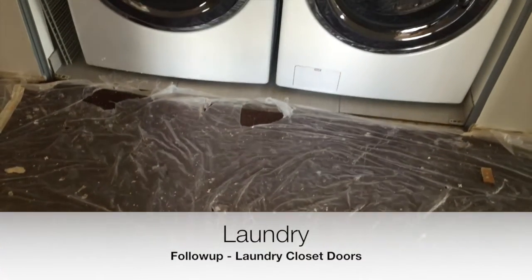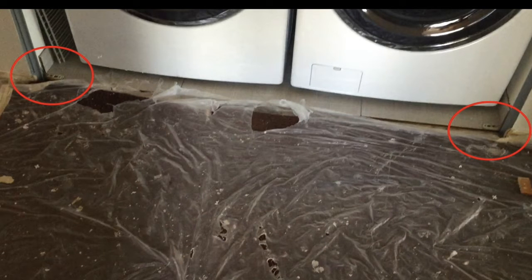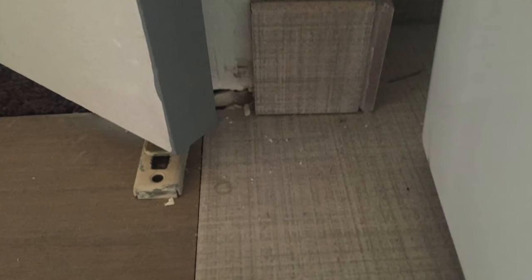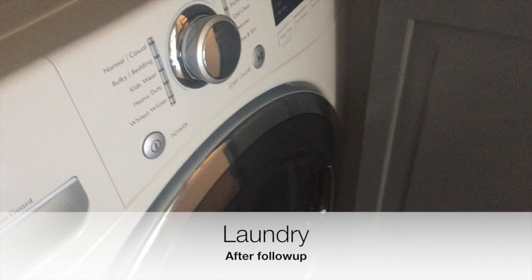Washers and dryers have gotten bigger since the 70s, so we had to pick models that fit our laundry closet. Unfortunately when they were installed the clearances required were a bit more than we expected, and so we ended up having to move the closet doors so that everything would fit.